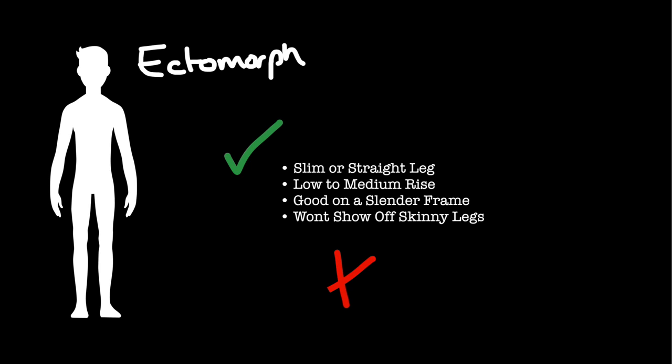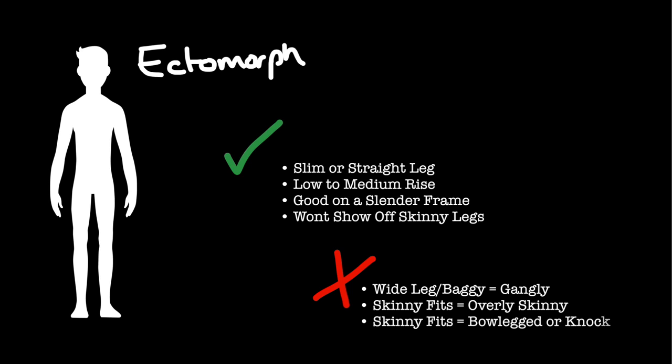There are some styles you should avoid like the plague. Wide-leg baggy jeans will simply look like you're wearing jeans that don't fit, which you actually are. Skinny jeans will make you look even slimmer and a bit gangly — if you're a bit knock-kneed or bow-legged, this would serve to exaggerate the problem. High-rise jeans will make your bum look like it fainted. Best to steer clear.